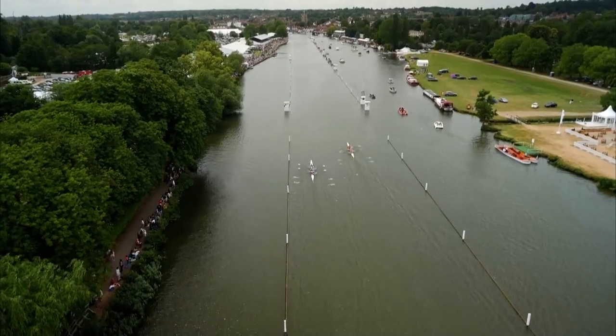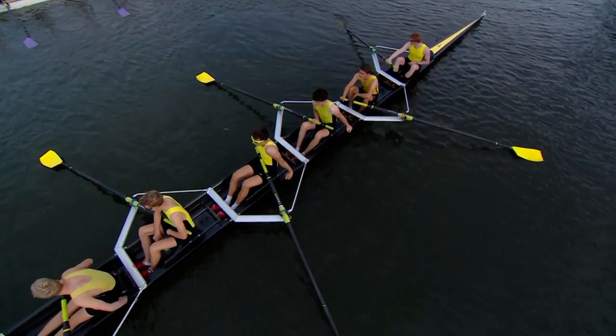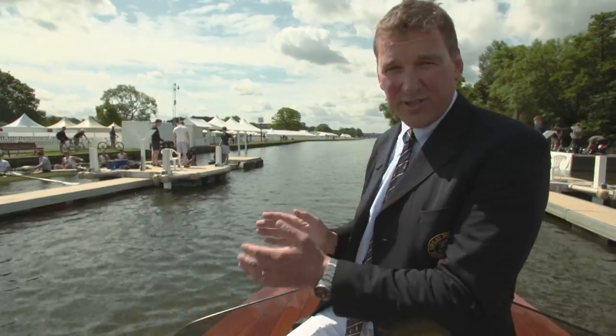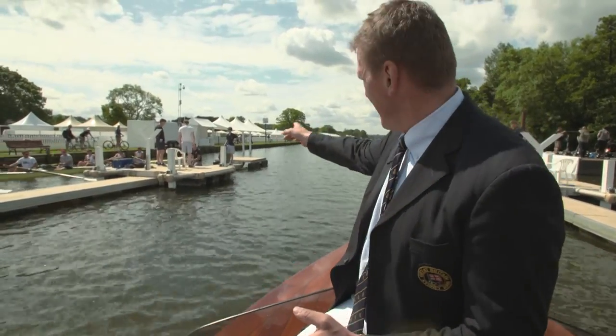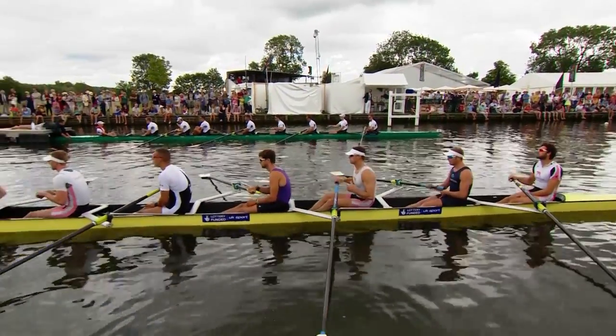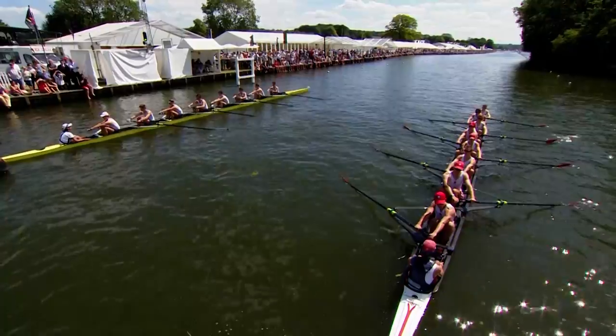This is where it all begins — the start of the Henley Royal Regatta course. The finish is 2,112 metres away. This can be some of the most nerve-wracking moments of your career. One of the things that makes this place unique is how close the crowd are. You'll be on the start and there'll be people sitting on the grass, dabbling their toes in the water without a care in the world. Your opposition will be a few metres away on the other side. If mind games are going to happen, this is where it's going to take place.